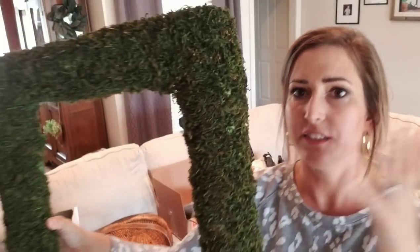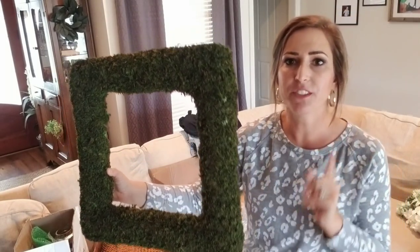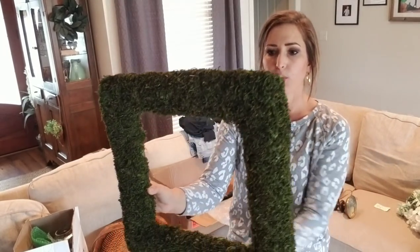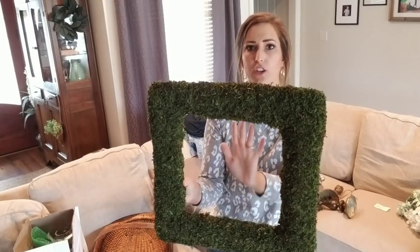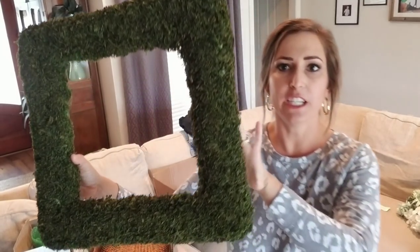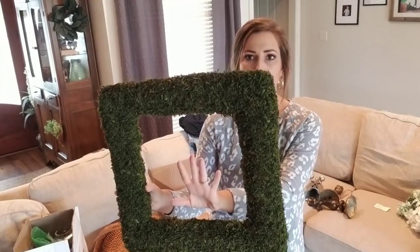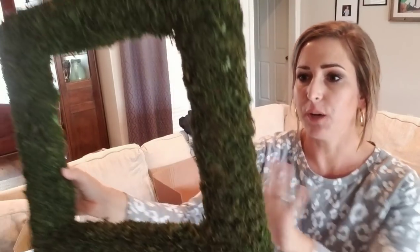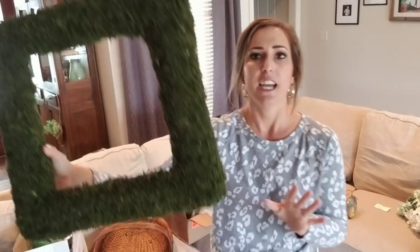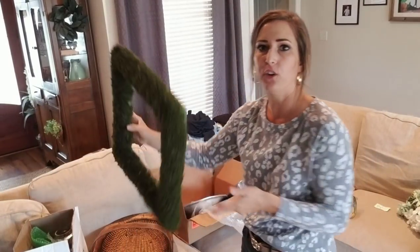I have an idea for these - I have two moss square thingamajiggies and they were only a dollar, so I'm going to take a chance on them. My vision is to put a frame around it so it'll be framed out with wood in the center, where I can put a quote or a letter. The green moss part will serve as the mat. That way I don't have to touch the moss because every time you touch it, stuff falls off. Greenery on walls always looks amazing.